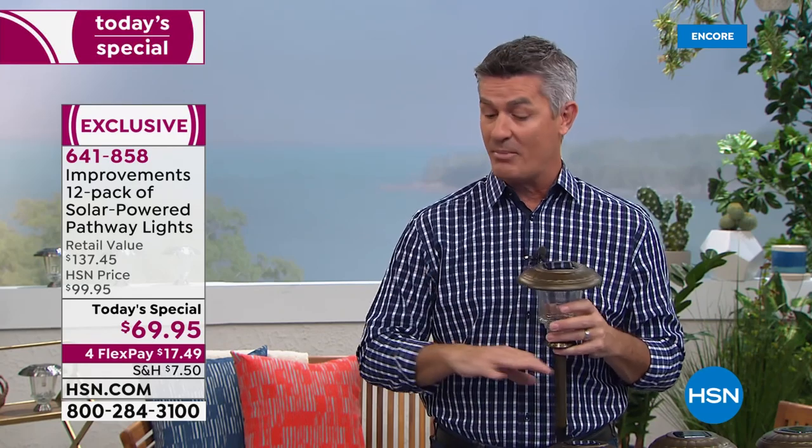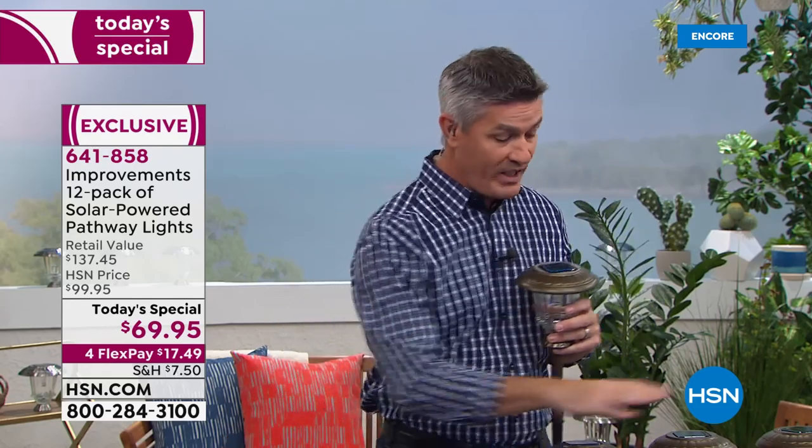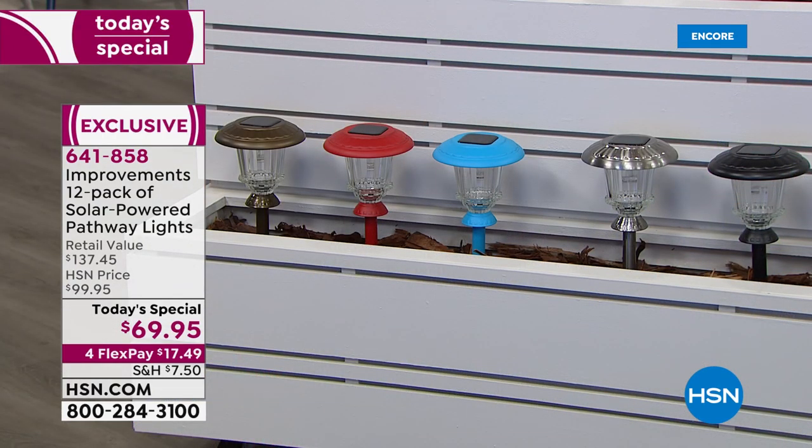This is an addition to your landscaping you can definitely do — a full set of 12. With six up top and six on the bottom of this display, you are going to love 12 solar lights. Great value tonight. All you have to do is choose your color: bronze, red, blue, stainless, or black.